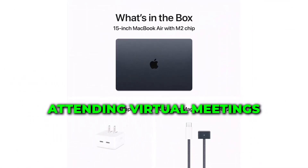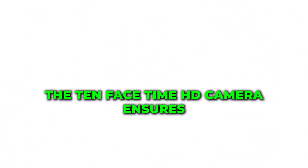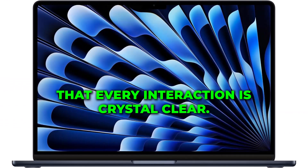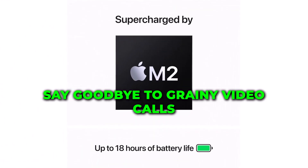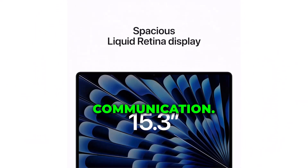Whether you're attending virtual meetings or connecting with loved ones, the 1080p FaceTime HD camera ensures that every interaction is crystal clear. Say goodbye to grainy video calls. Say hello to a new era of online communication.